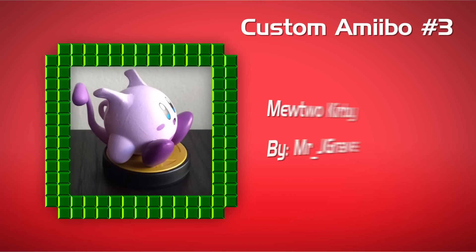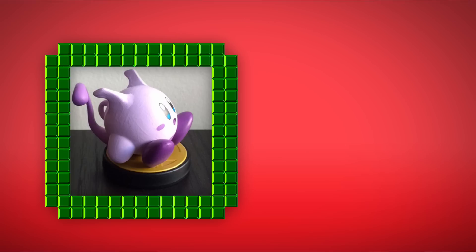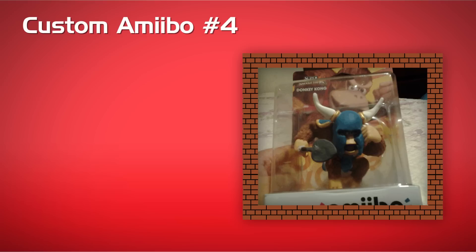And now we have Mewtwo Kirby, Custom Amiibo number three. It looks like Mewtwo, and it's also Kirby. Can't wait to play as Mewtwo in Super Smash Bros. Nice job to the artist who created this one.